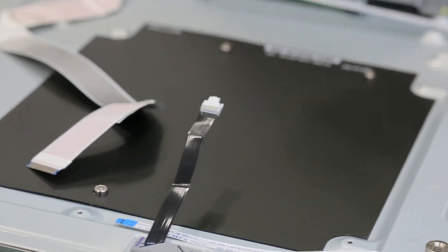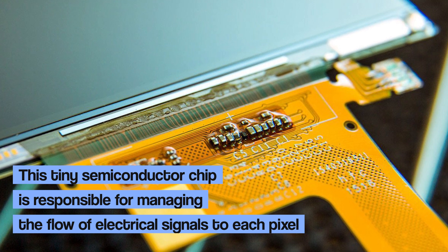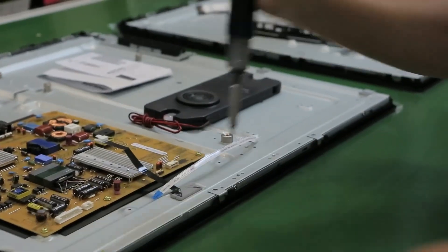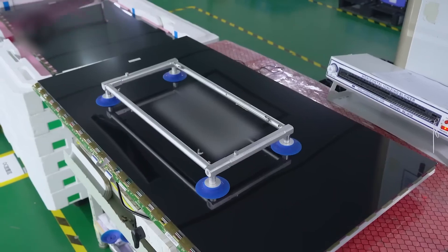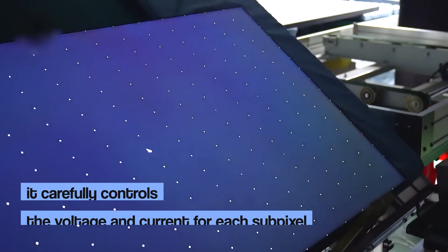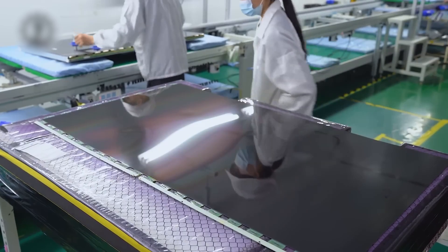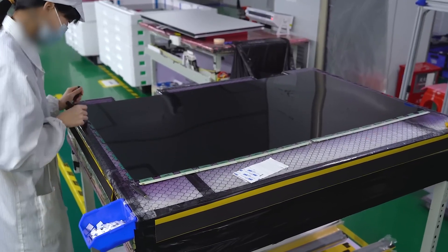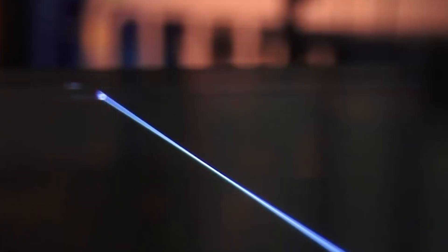The driver integrated circuit is like the brain of the OLED display. This tiny semiconductor chip is responsible for managing the flow of electrical signals to each pixel. It translates inputs from the TV's main processor into electrical signals that light up the individual red, green, and blue subpixels, and carefully controls the voltage and current for each subpixel to ensure the picture pops with the right brightness. Attaching the driver chip to the OLED panel requires extreme precision — a special adhesive film is placed between them, then a machine carefully applies heat and pressure, ensuring the chip is both physically and electrically connected to the panel.